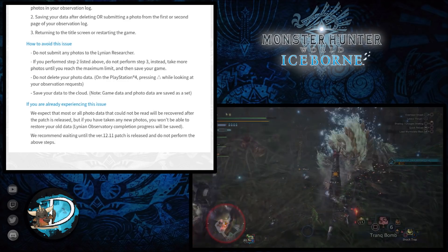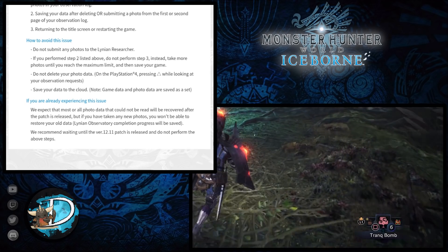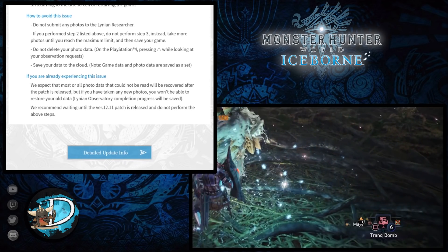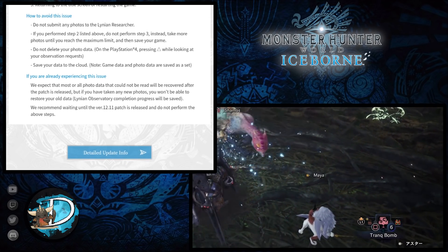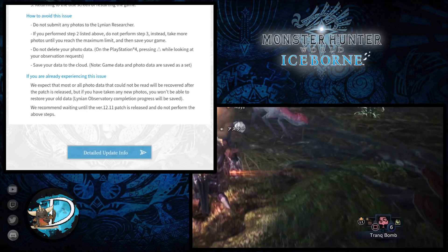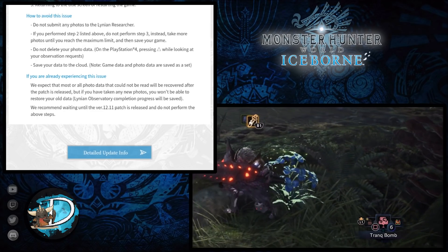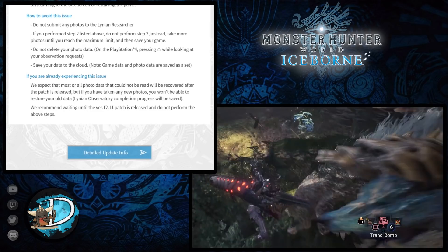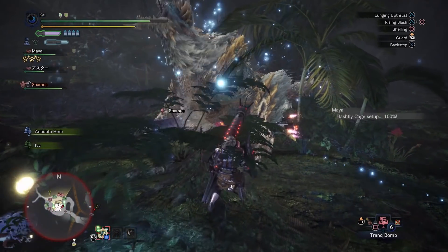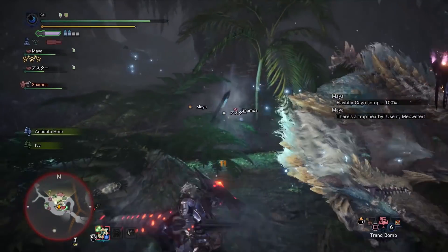Game data and photo data are separate saves, so that's something to be aware of. If you are already experiencing this issue, Capcom expect that most or all of your photo data that could not be read will be recovered after this patch has been released and installed. But if you have taken any new photos, you won't be able to restore your old data as the Linnean Observatory completion progress will be saved. Ultimately, they're just saying wait until this patch is installed before taking part in these side activities.